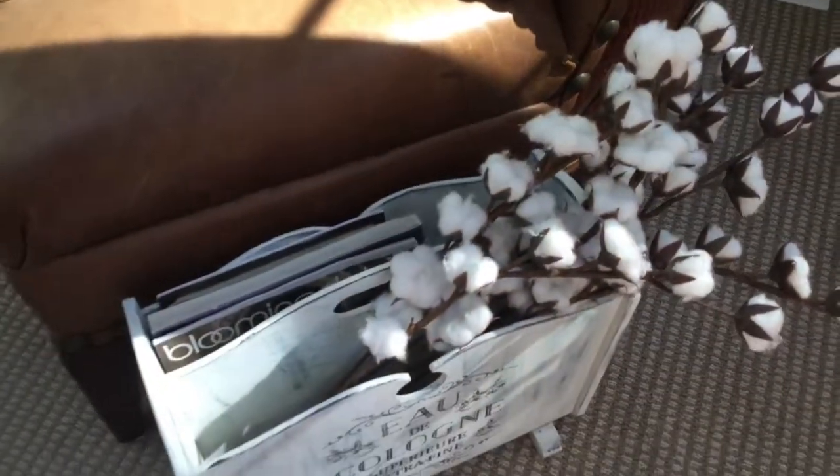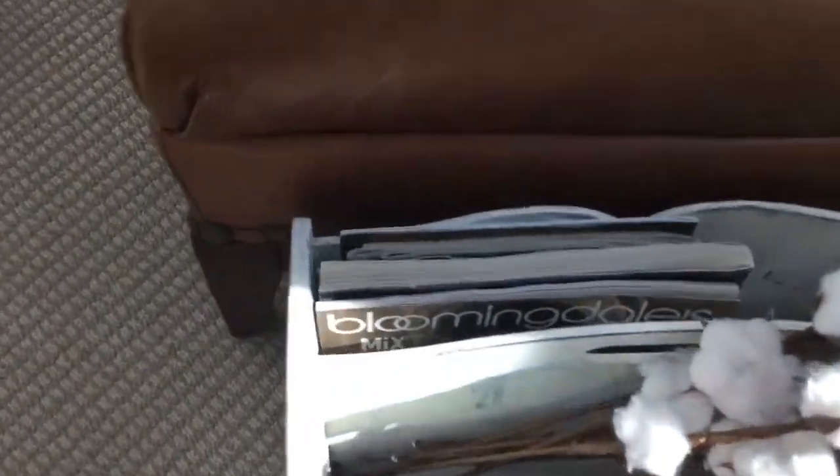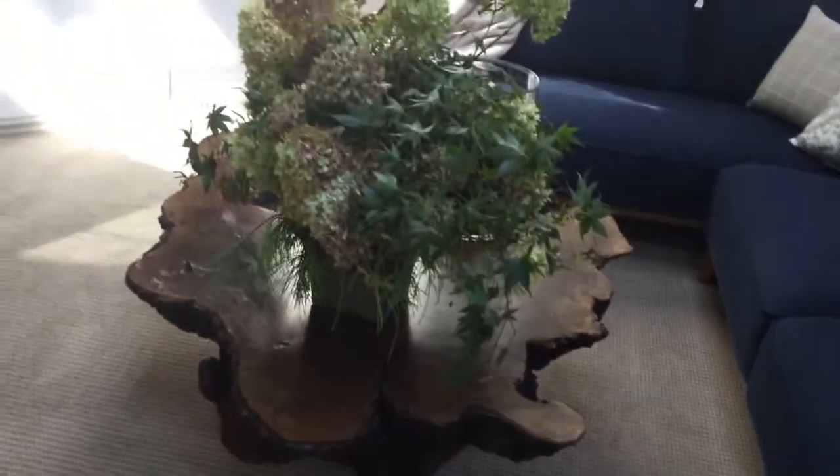Right now I have them styled with just some cotton blooms for the fall, but I think this is going to be a piece I can style for whatever the season. I also have some magazines in it — and look at this, the latest issue of the Bloomingdale's catalog. I'll talk more about that in a sec.